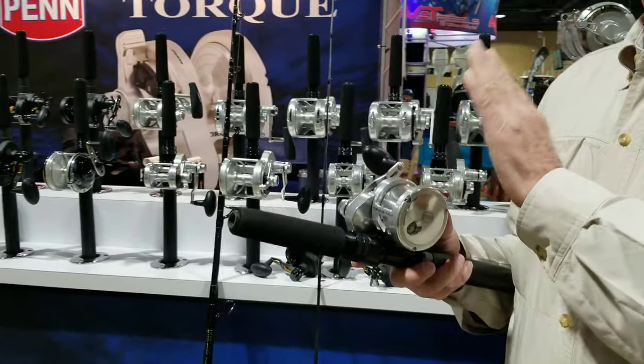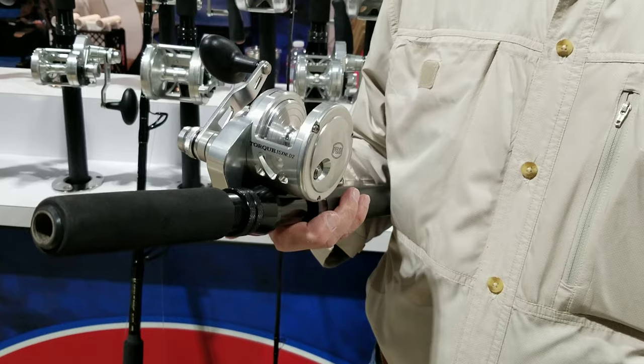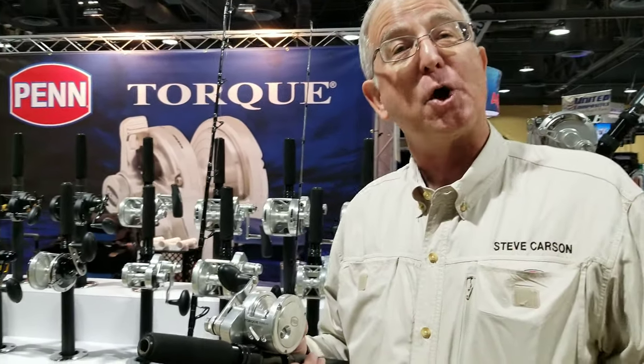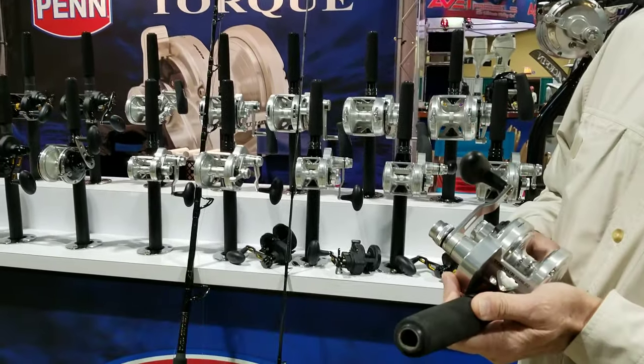There's not so much new yet, because we're just in March of 2020. All the really cool new stuff is going to be shown at the ICAST show in July of 2020 — some of the really cool secret new stuff.